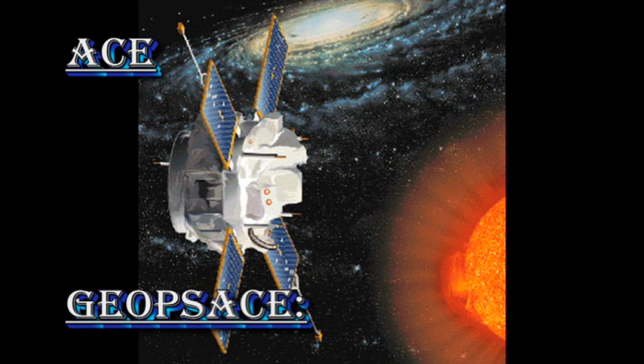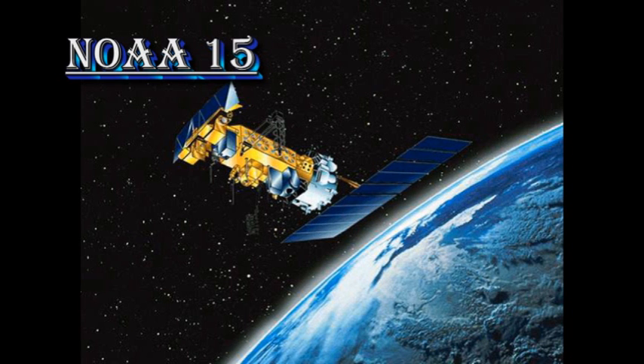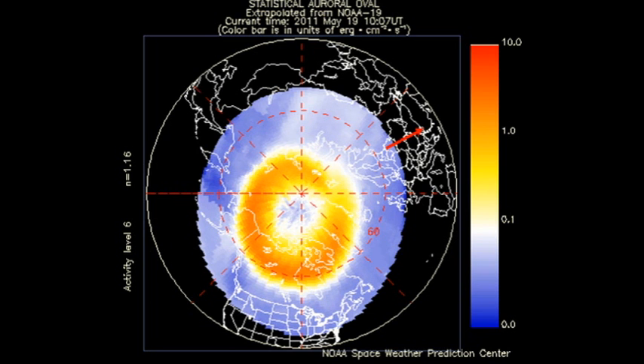The ACE spacecraft shows us what the impact of all these events has been on the Earth, which to date has not been much. That is not terribly surprising, because a coronal mass ejection generally takes two or three days to reach the Earth. In the meantime, the solar wind density has been varying between 0.3 and 3 protons per cubic centimeter, and its velocity has dropped to about 400 kilometers per second. NOAA 15 shows us that the auroral zone is relatively quiet, and the Kp index has been varying between 0 and 2.